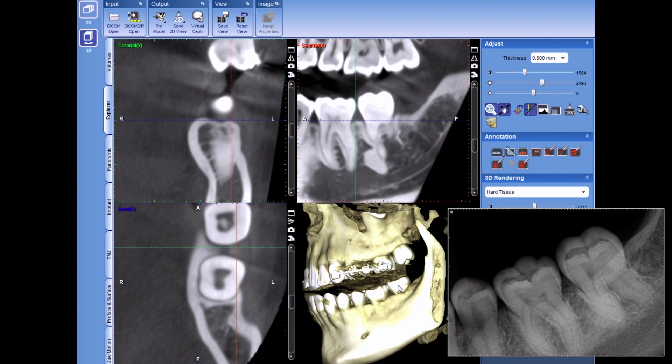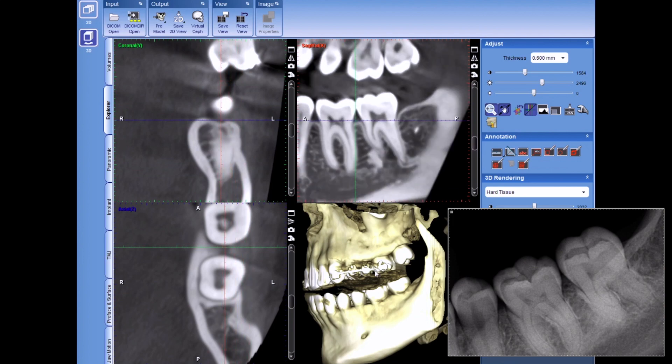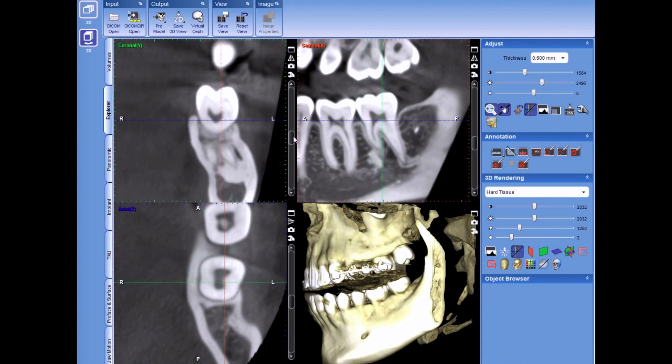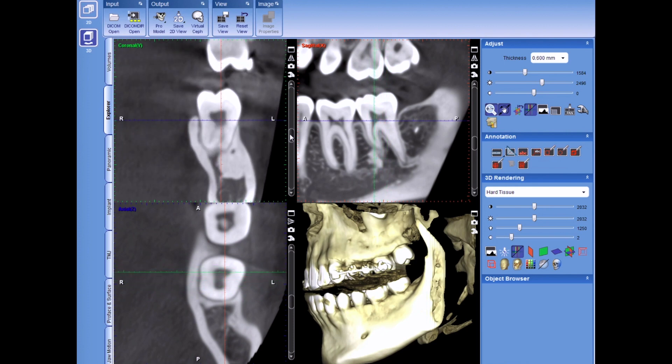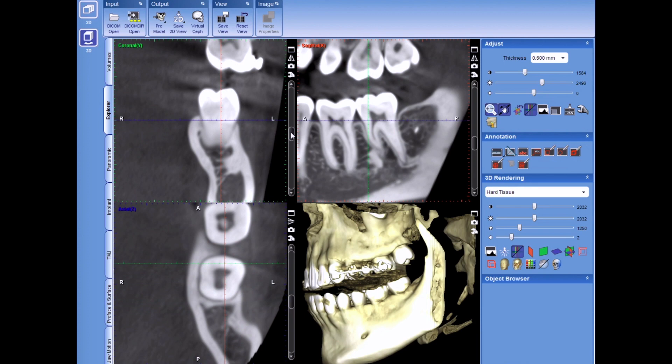So we went ahead and anesthetized her, got her really numb, and I opened and accessed into this tooth. The challenge is her mouth's very small and there are brackets up here in the way. One of the difficulties we came across was getting the handpiece around and into that area in a way that I could actually access the canals. I attempted this root canal twice. The first attempt was about an hour and a half, which is a lot longer than I normally take — normally my root canals are less than an hour unless we run into some challenges. But with her, because of the access difficulty, it took a very long time.